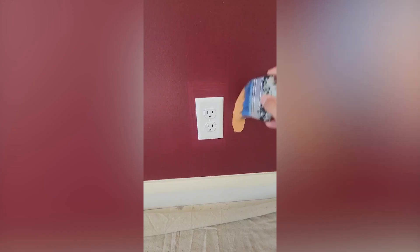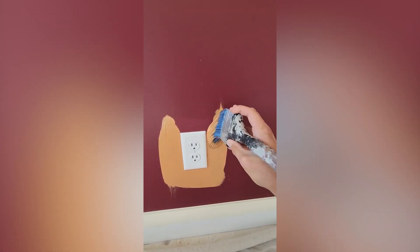Painting walls isn't easy by any means, but no need to get tense, because to a professional like this, painting walls is a piece of cake.